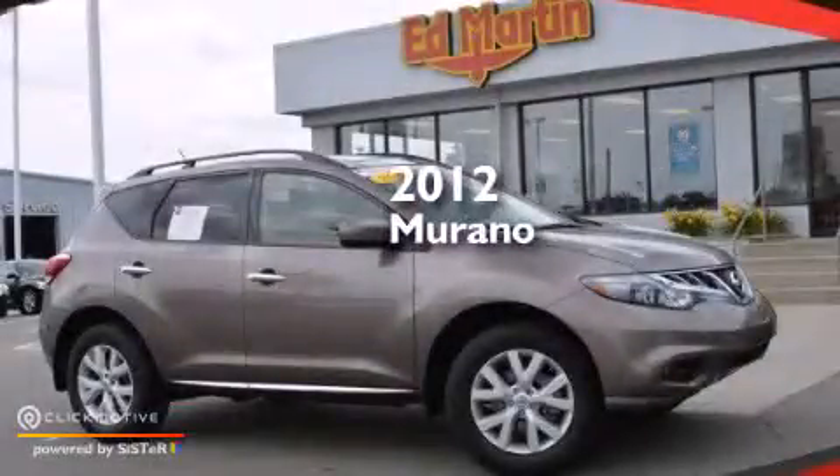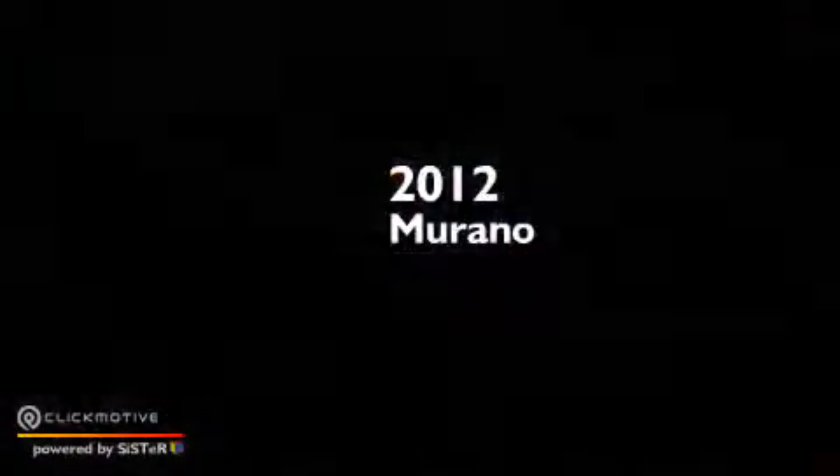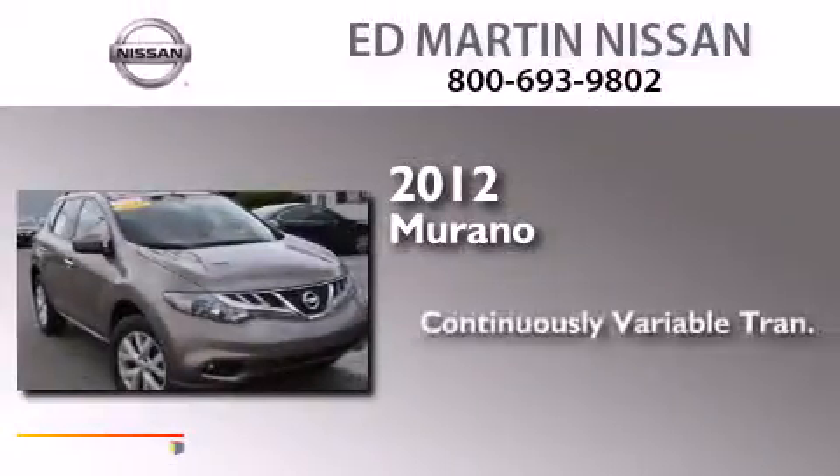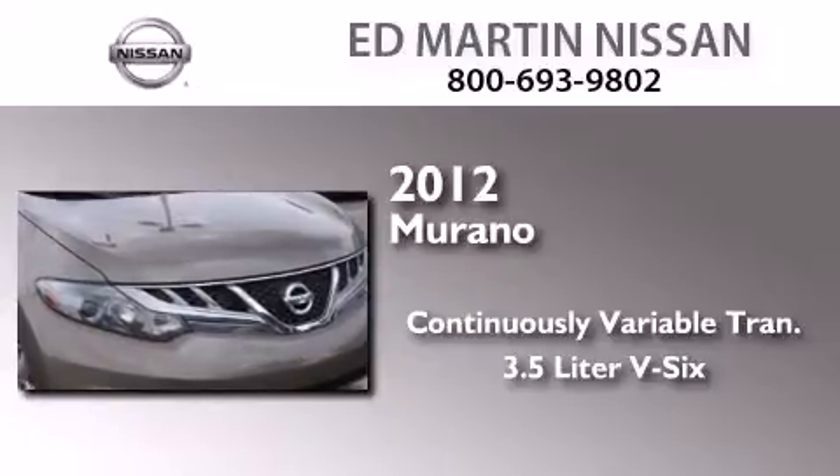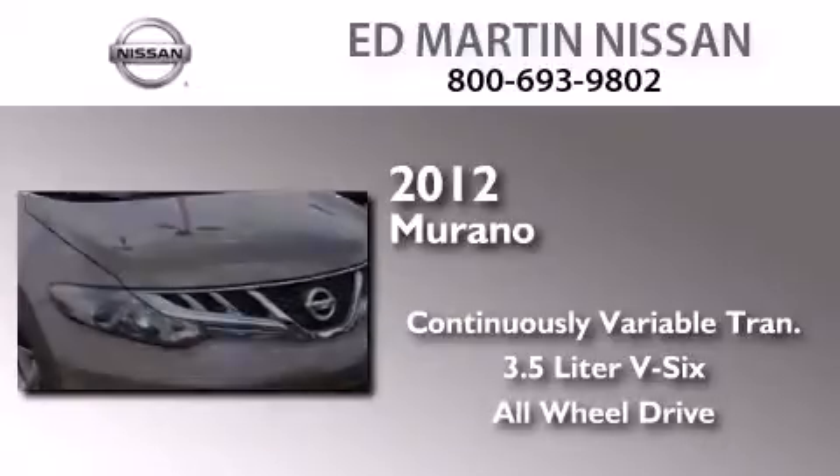This is a certified pre-owned 2012 Nissan Murano. This crossover has a continuously variable transmission, a 3.5-liter V6, and the added safety and control of all-wheel drive.